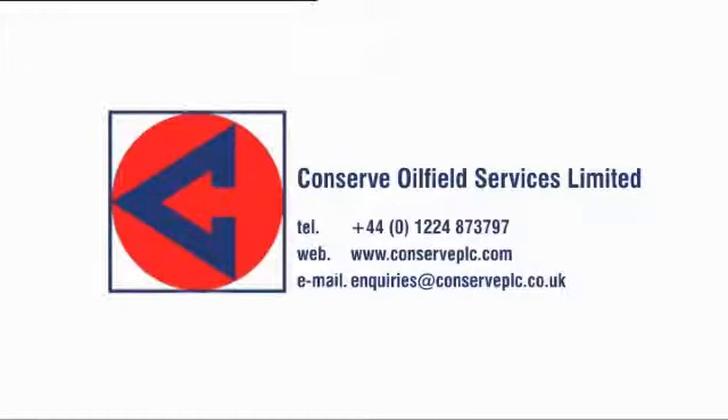All Conserve units are available for short or long-term hire. Please contact us for further information about any of our products or services.